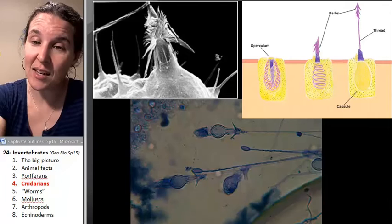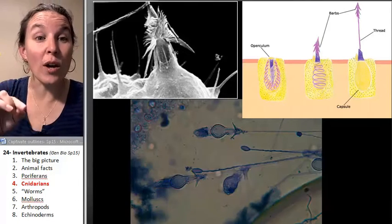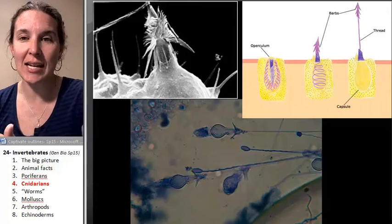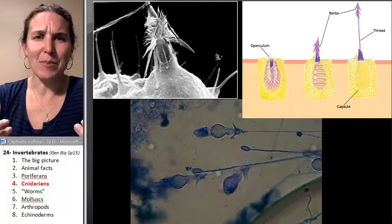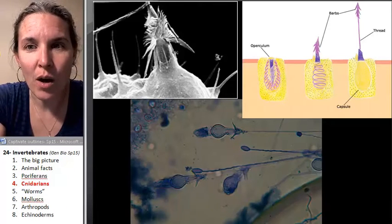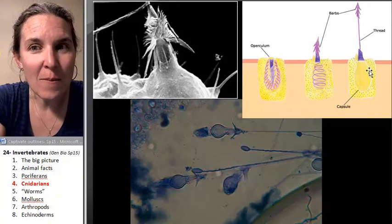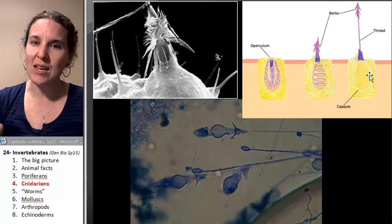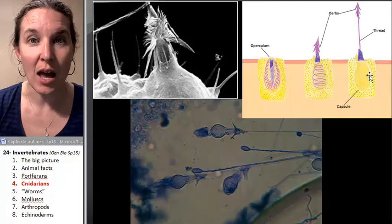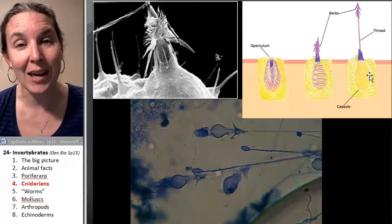These are inside cells — these are organelles — and they're called cnidocytes. Cnido, cnidarians, cnidocytes. And it's like a ribosome, except it's a poisoned arrow with barbs on the arrow and a thread attaching to the arrow, so that you can shoot this barbed, poisoned arrow out and attack somebody, and not only attack them, but reel them back in.